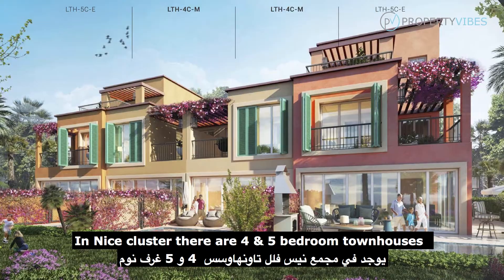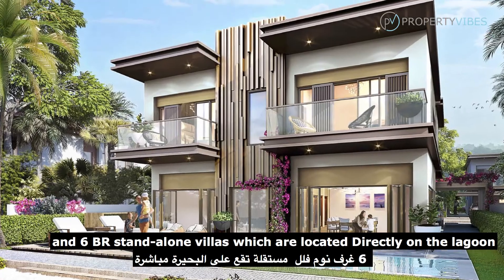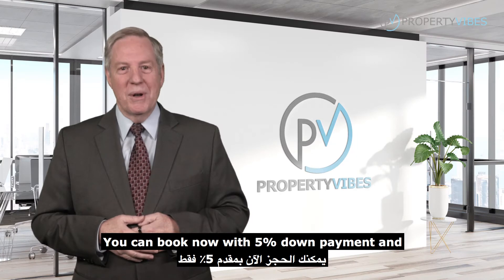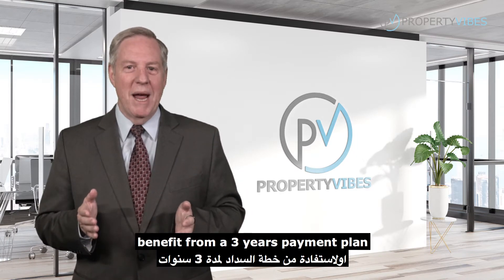In the Nice Cluster there are four and five bedroom townhouses and six bedroom stand-alone villas, which are located directly on the lagoon. You can book now with a five percent down payment and benefit from a three-year payment plan.